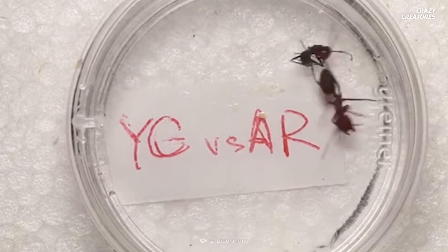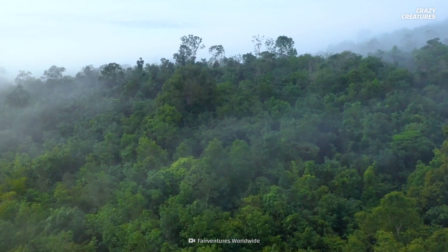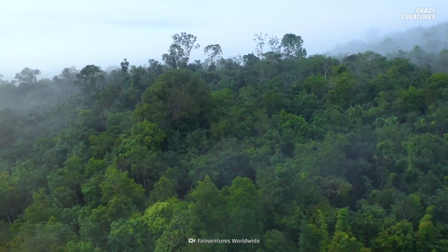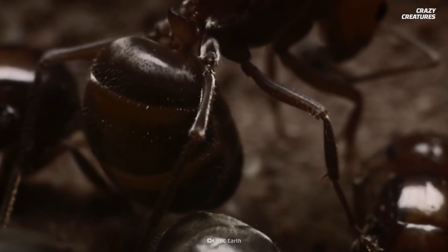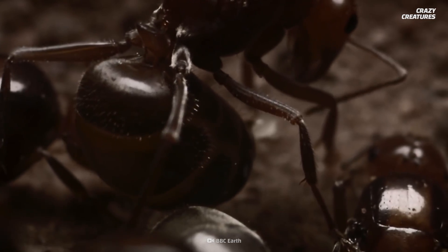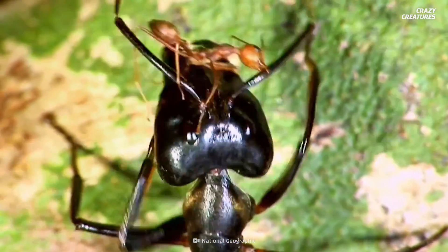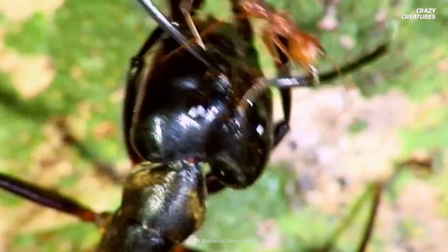Why do these insects explode? This species of ant lives in the trees of Borneo, an island in the southwest Pacific. For most ants, it's typical that the bigger, stronger members of the colony are its protectors. Not in this case — the smallest ants pack the biggest punch.